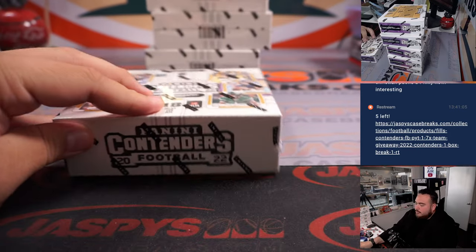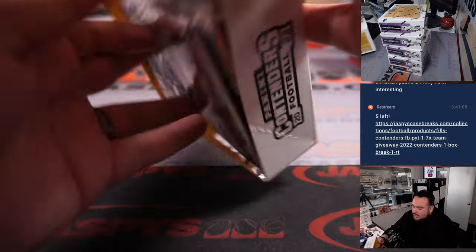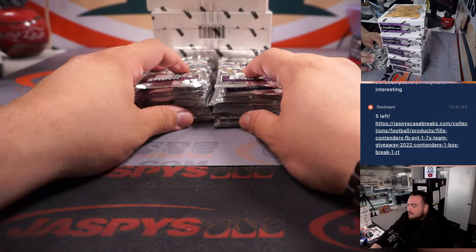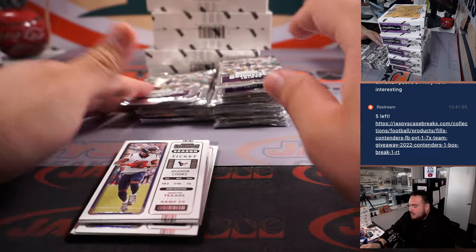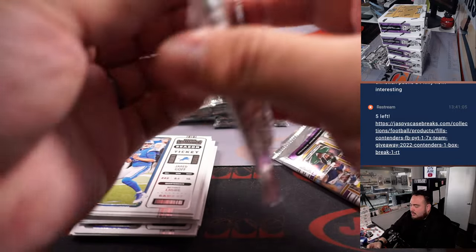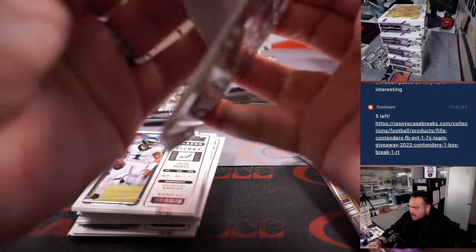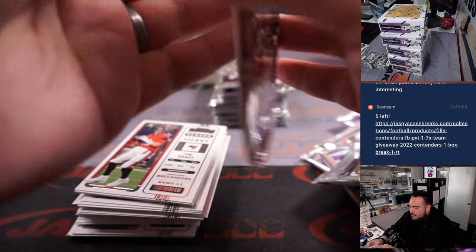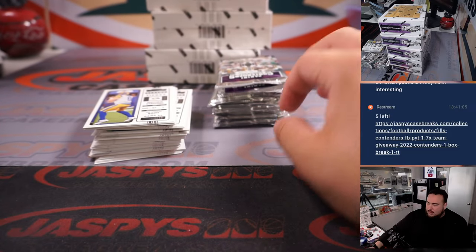So you get 1 RPS rookie ticket per box on average, meaning only 1 on-card — the rest are all stickers. Now, there are some great players that are in the stickers, just couldn't make the cut for it being on-card. Purdy is one of the bigger sticker rookies you can get out of here. They're in every single parallel, just stickers instead of on-card, but you do get one on-card per box. Got some new inserts this year as well. I'm trying to dig the new design — a little different from previous years. I feel like they're going a little old school, kind of throwback, but it looks really nice.